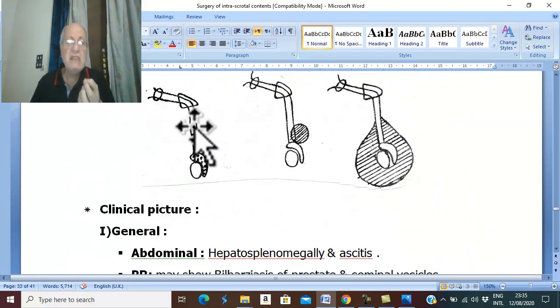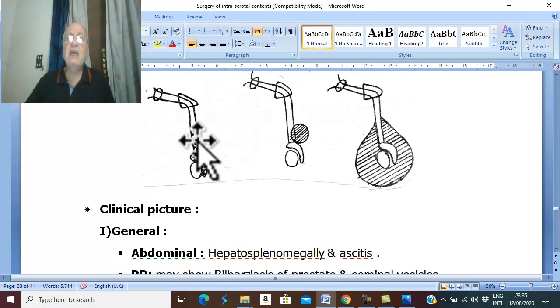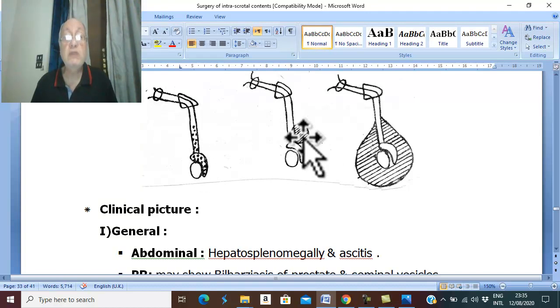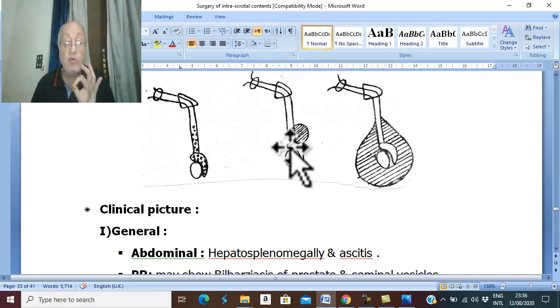The granuloma may be very small fine granuloma — this type is called the granular type — presenting as very small fine granules in the lower part of the spermatic cord and the head of epididymis. Bilharzial granuloma may also be large, forming one or more nodules; this is called the nodular type and is the common type. This nodule is characteristic in the lower part of the spermatic cord and head of epididymis, the site of very fine venules where the ova are deposited and pierce the venous wall forming the bilharzial granuloma.